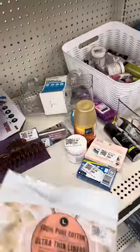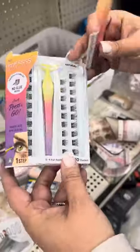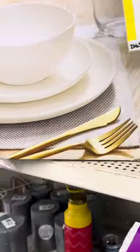Mommy said no. Panty liners. Oh, those eyelashes! How beautiful this plate set is.